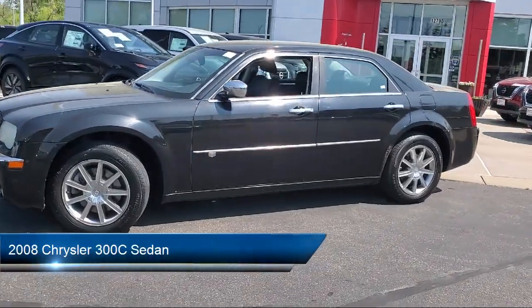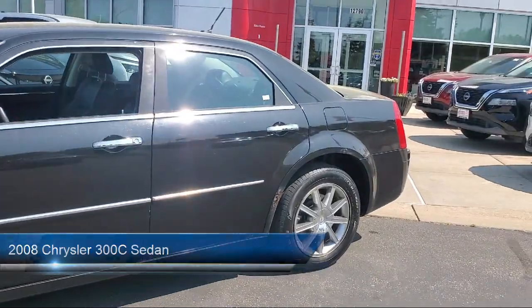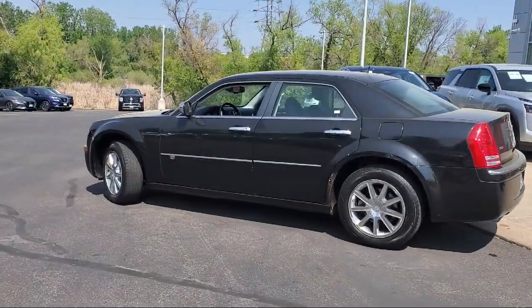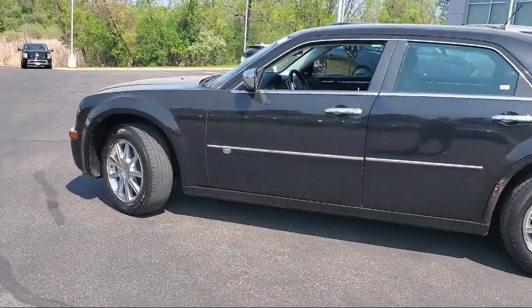It comes equipped with rain-sensitive windshield wipers, leather steering wheel with auto tilt-away, Sirius satellite radio, garage door transmitter, and steering wheel controls.